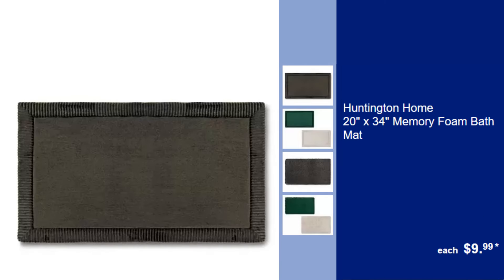Huntington Home 20x34 Memory Foam Bath Mat, $9.99. Step onto plush comfort after every shower with this soft Memory Foam Bath Mat.